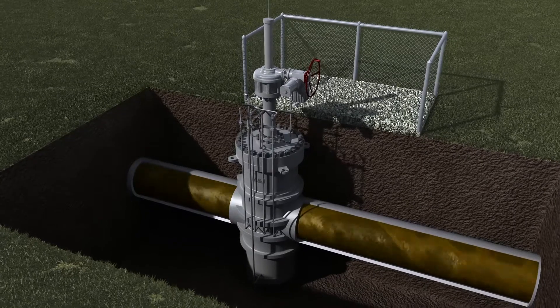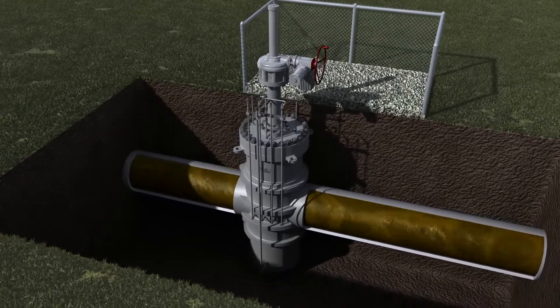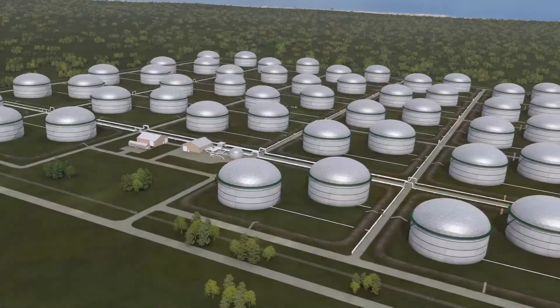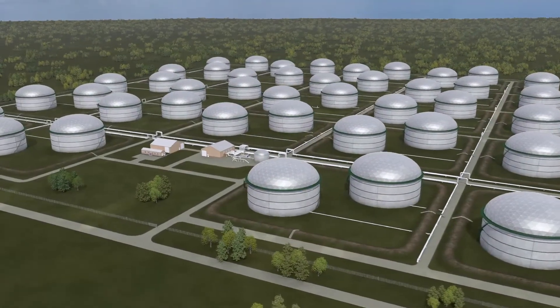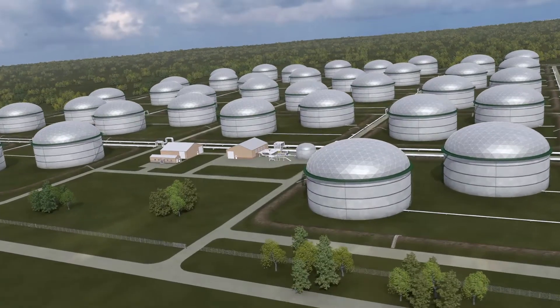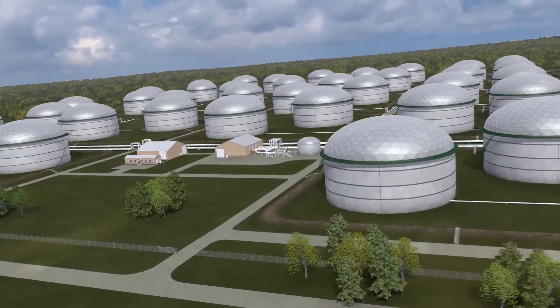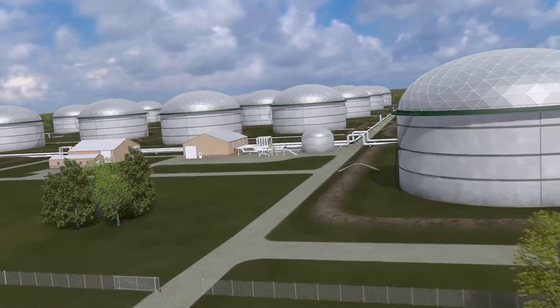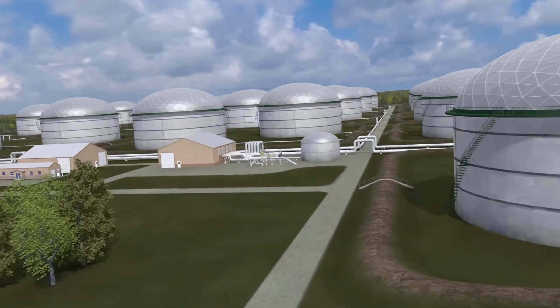The M&J valve model EG is a cast body design through conduit expanding gate valve. Typical applications of the EG include mainline, tank and station, block and bleed, launcher receiver trap, hot tap, and many more installations. This heavy-duty full-bore design has proven performance in critical applications all over the world.